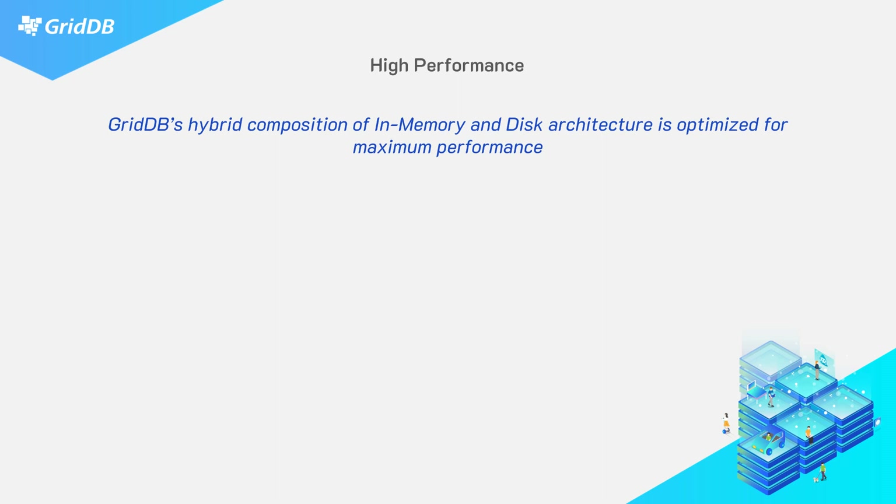You won't lose your data, but the data you're currently working with likes to stay in memory on your RAM, which is much, much faster than using a hard drive or even an SSD or even an NVMe drive.